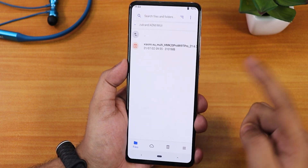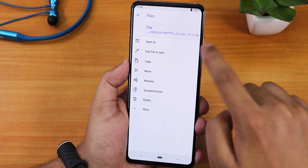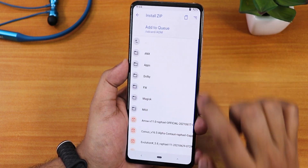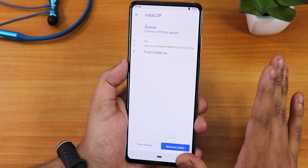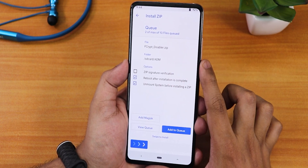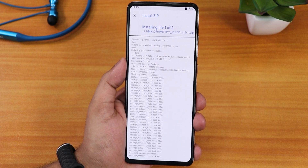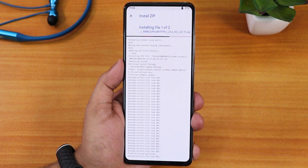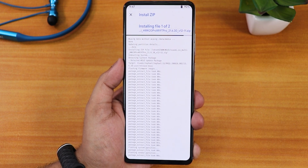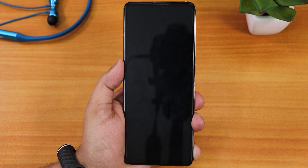Go to Files — here I have the Xiaomi.eu file, version 21.6.30. I'll select it and add to queue, then select the Fcrypt Disabler as well. So the queue is: flashing Xiaomi.eu with Fcrypt Disabler. Select 'reboot after installation is complete' and swipe to install. I flashed the Fcrypt Disabler because my storage is decrypted. If your storage is encrypted, you don't need it, but you may need to format data when moving from ASUS vendor to MIUI vendor-based ROM.